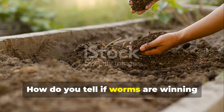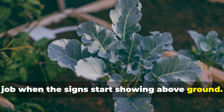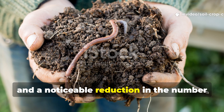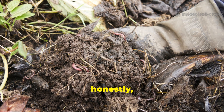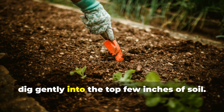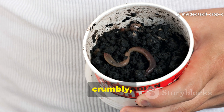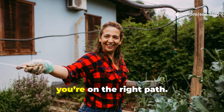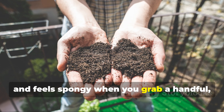How do you tell if worms are winning the battle? You'll know your worms are doing their job when the signs start showing above ground: healthier plants, fewer chew marks, and a noticeable reduction in the number of pests lurking around your beds. But the real signs are below the surface. As you tend your garden, dig gently into the top few inches of soil — if you find worm castings (small, crumbly, dark particles) and spot worms wiggling through the soil, you're on the right path.